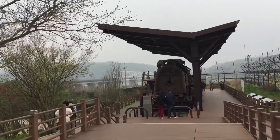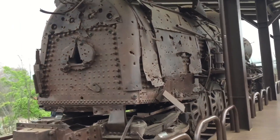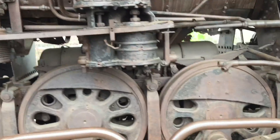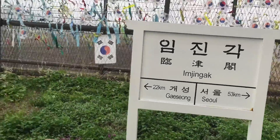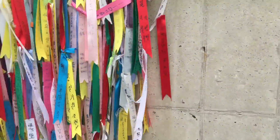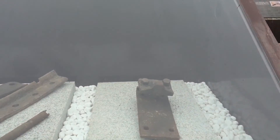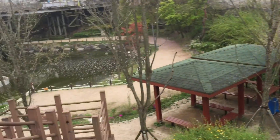This is our meal with bulgogi and egg. So you can see bullet holes on the train because the North Korean army attacked the train. This used to be the train station. Oh, that's a beautiful lake.